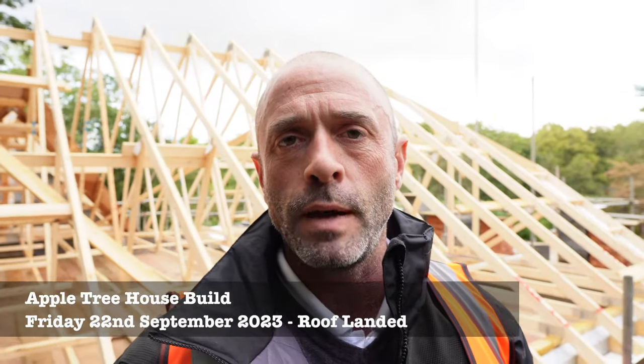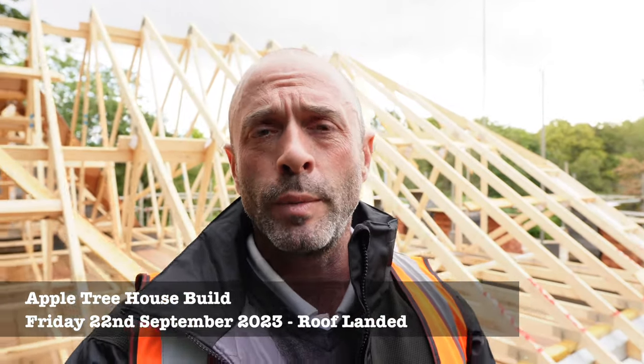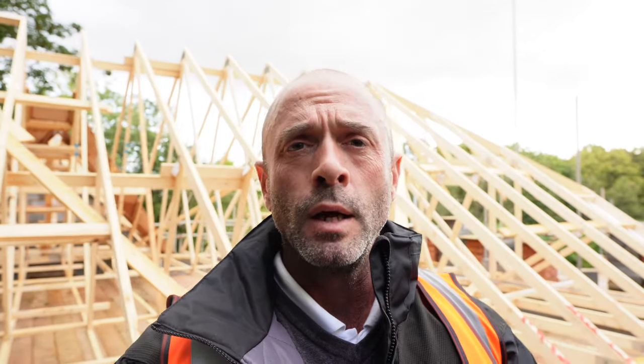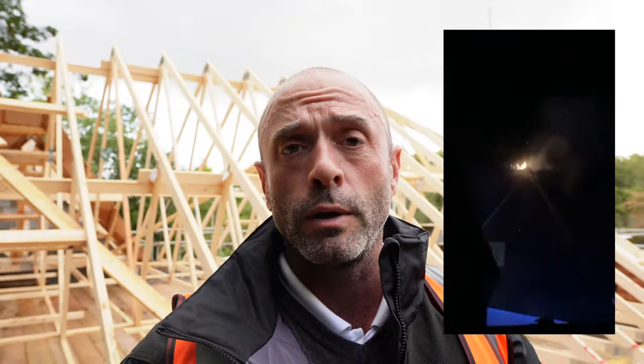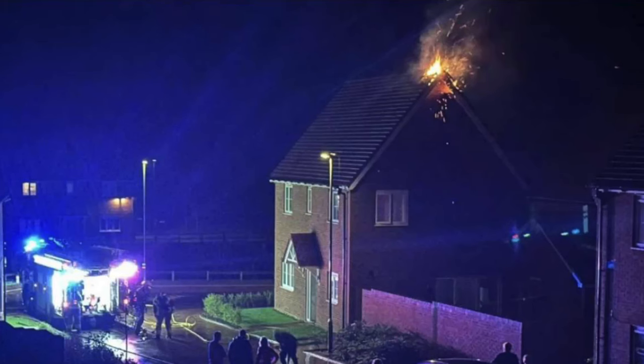Welcome to the video folks. It's Friday the 22nd of September and as you can see behind me, we finally have a roof structure. I couldn't have picked a worse week to try and land a roof — we've had high winds, torrential rain, and lightning strikes. In fact, one of our plots on one of our sites was hit by lightning, blew a big hole in the roof, and actually caught fire. Fortunately, no such dramas here.